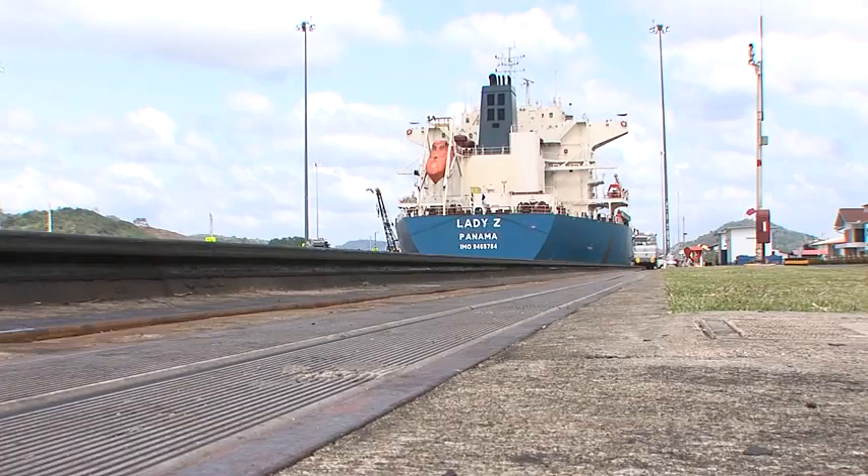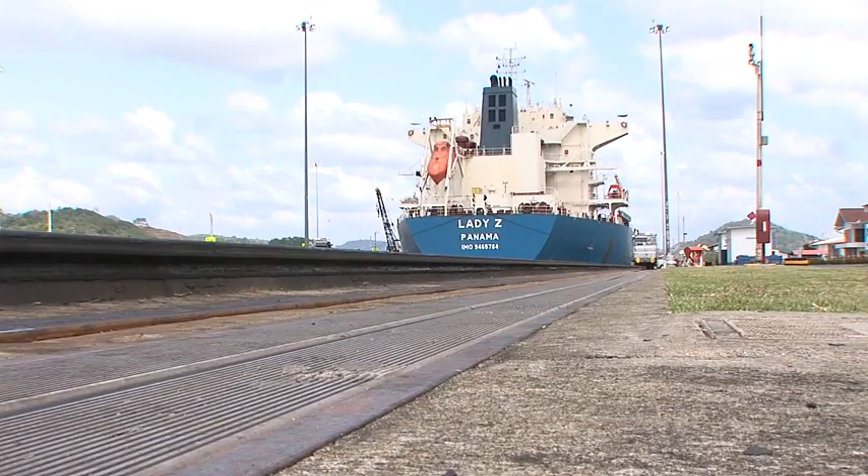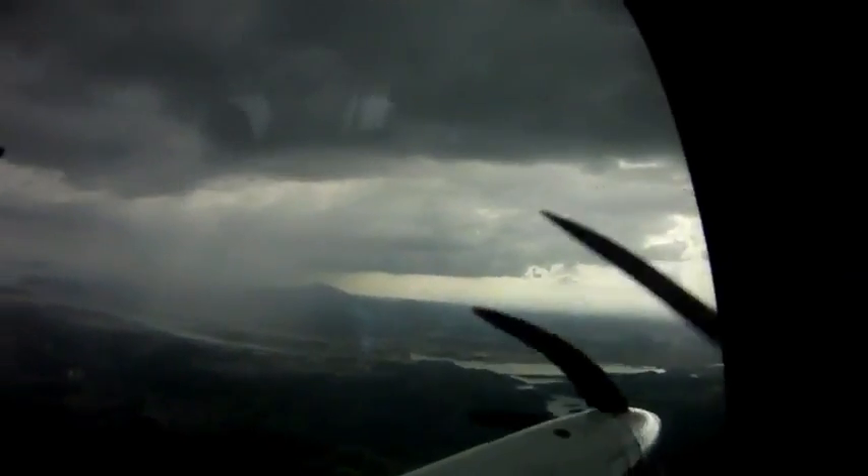Both oceans are found at the same level, and they are separated by the mountains. Instead of digging all the way at sea level at the mountain area, American engineers created levels of the man-made lake on top of the mountains.